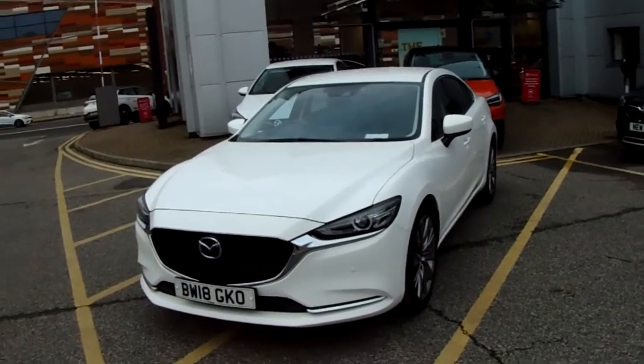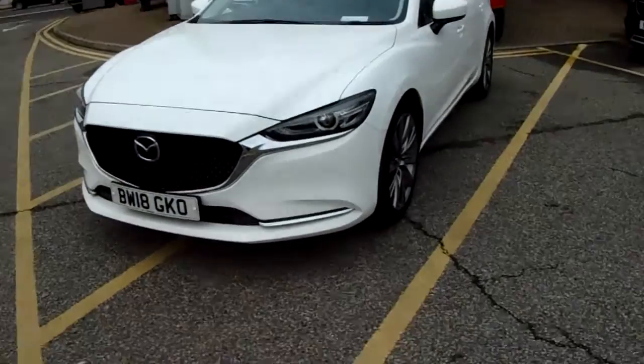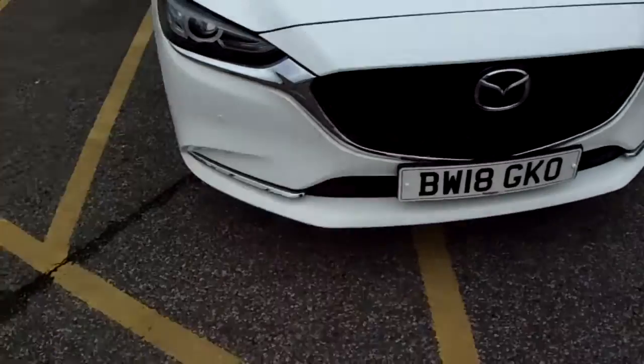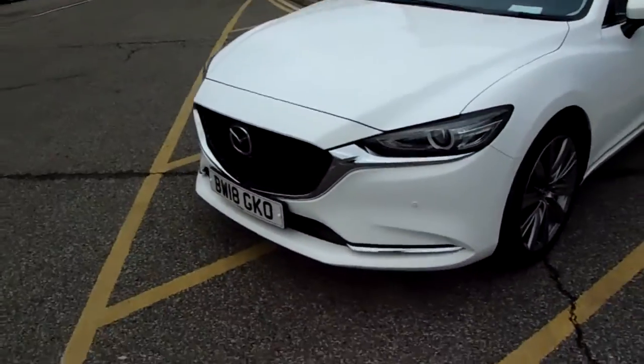I'm going to take you on a quick walk around the car now to show you some of the features of this Mazda 6. If you have a look along the front bumper of the car, you can see that the car does have front parking sensors, and it also has rear parking sensors which I'll demonstrate around the back of the car.